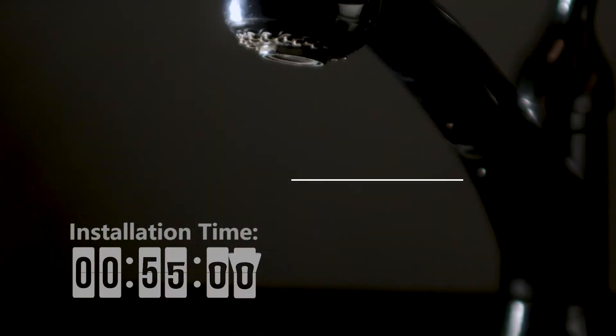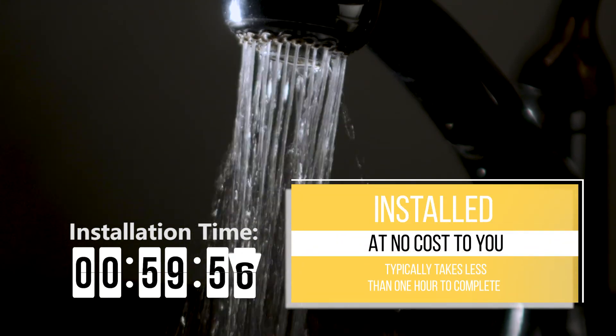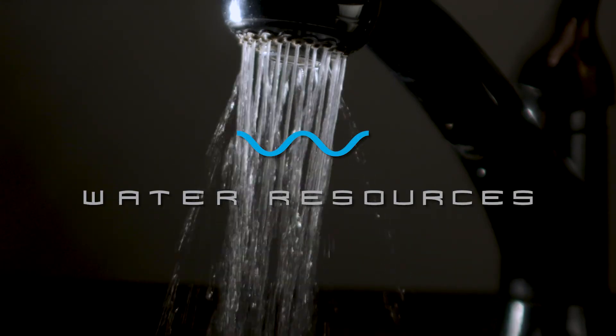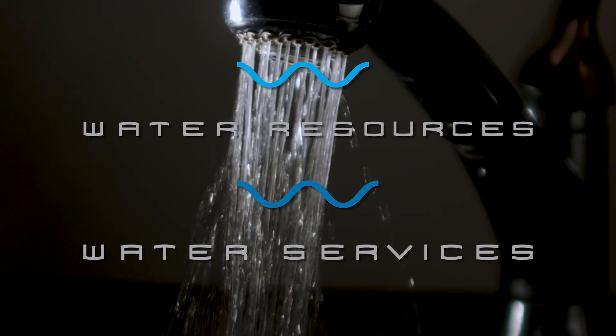The new water meter and reading device will be installed at no cost to you, and the appointments typically take less than one hour to complete. This project is contracted with Water Resources Incorporated and its affiliated company, Water Services Company.